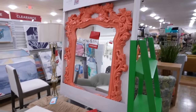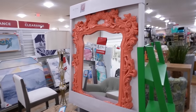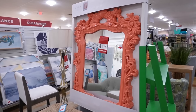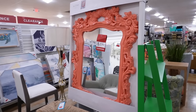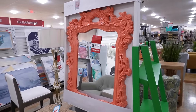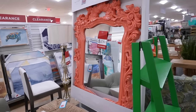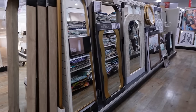This next item isn't for everyone, but I want to show it because someone might love it — it's an eclectic mirror on clearance for $200. It has a ton of presence. If you don't like the coral color, you could spray paint it and rub it down with Rub 'n Buff to give it an expensive vintage look.